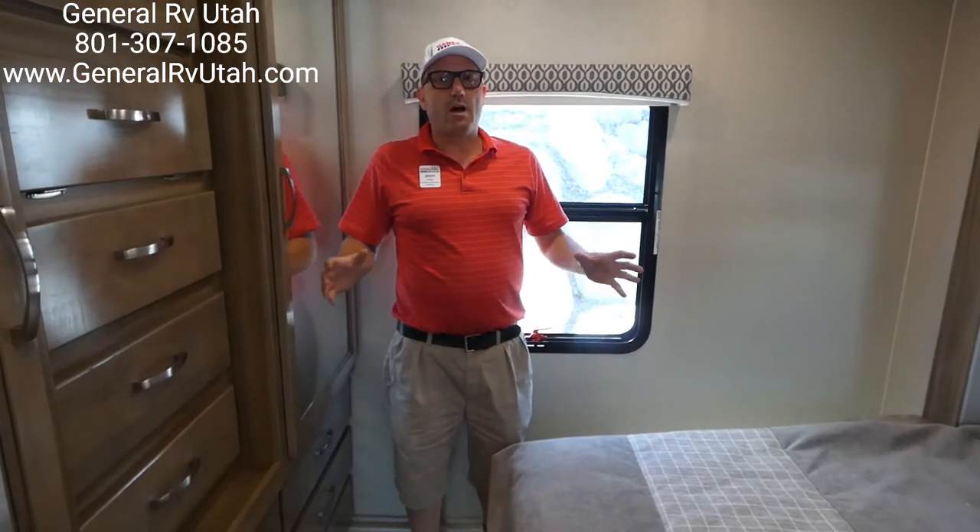Again, come and see me. I'm Jody at General RV. You can call me on my cellular number: 801-427-0339. Thank you.